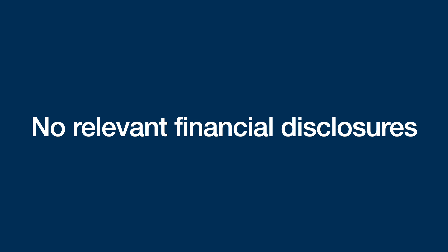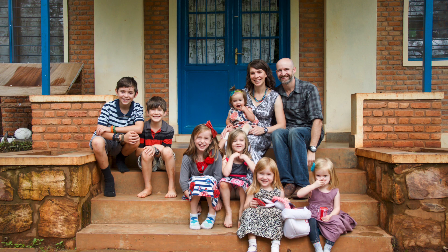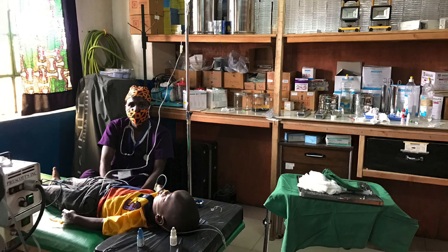I have no relevant financial disclosures, and this is a photo taken of me and my family at our house in Africa where we lived at the time. This is a little over four years ago. While I was there, I had the great privilege to work with a fantastic eye doctor and we helped co-found Burundi's first chemotherapy program for kids with retinoblastoma.